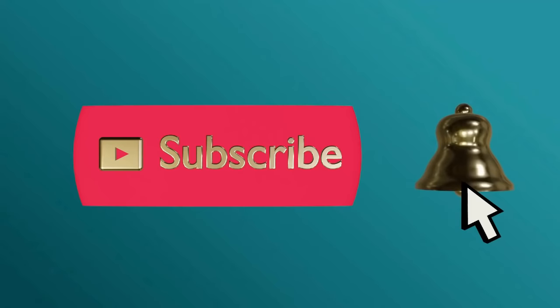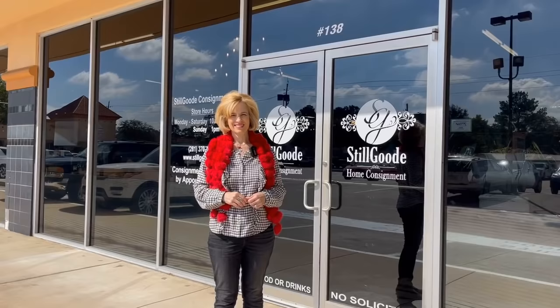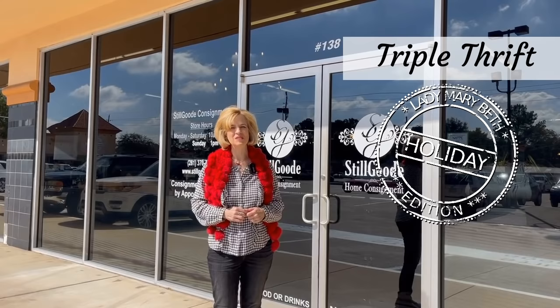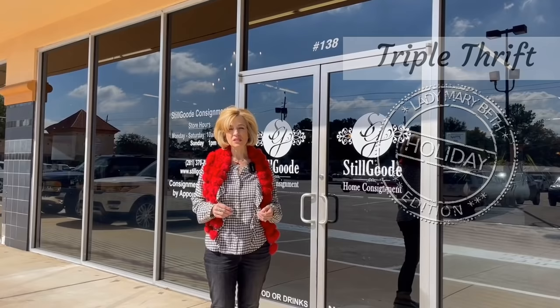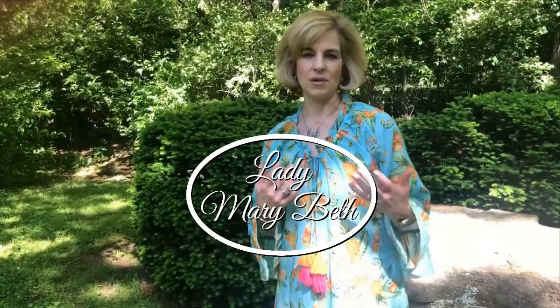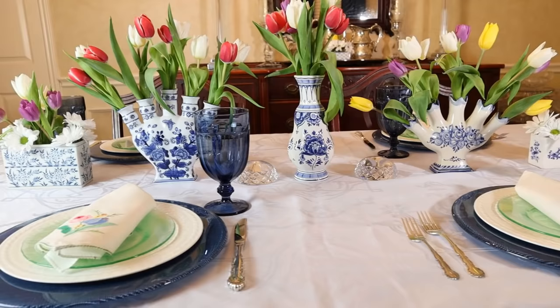Please subscribe and ring the bell to never miss an update. It's our last stop on the Triple Thrift Holiday Edition at Still Good Consignments, located in North Houston off of Louetta Road. They have monthly online auctions, lots of great items in this very unique consignment showroom. You can also consign your items as well. Come on in and let's take a look at what they have for the holidays.